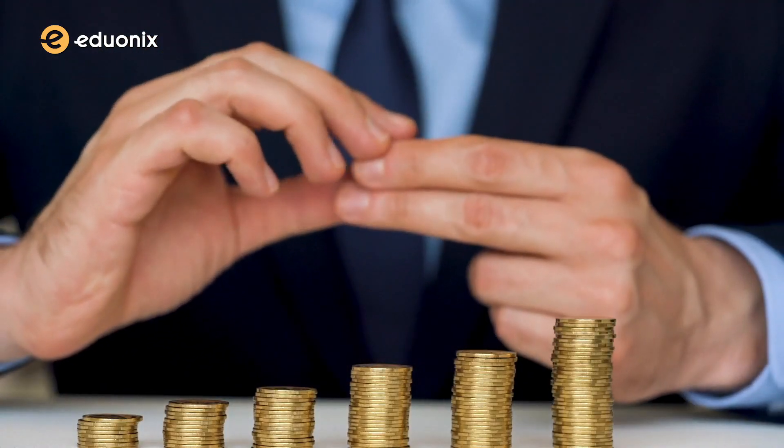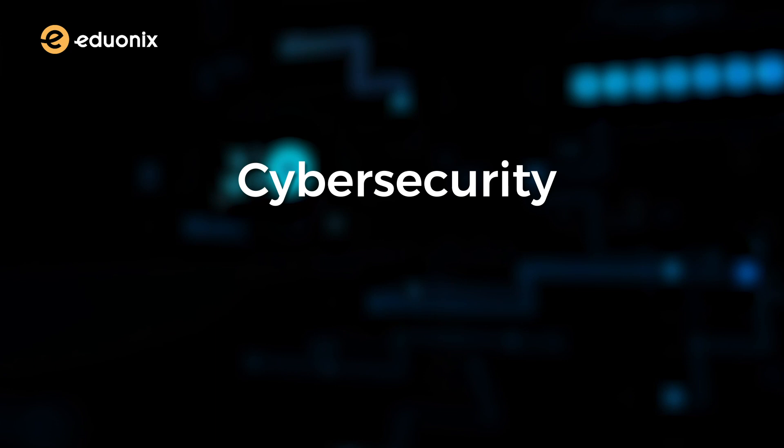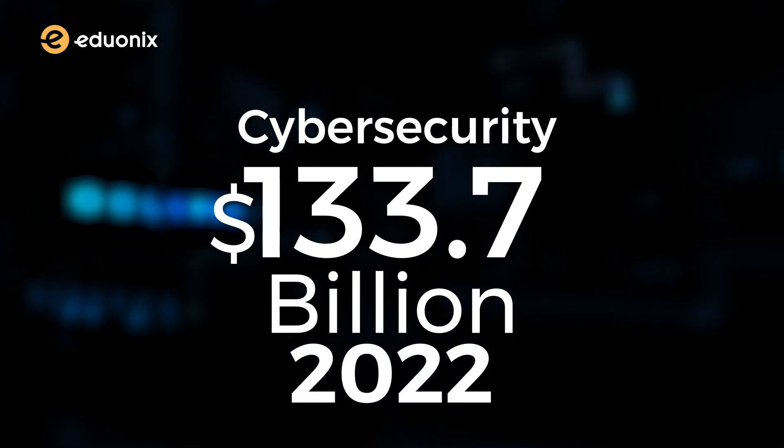Companies have been pouring money into security infrastructure to contain the spread of malware. According to Gartner, worldwide spending on cybersecurity is going to reach $133.7 billion in 2022.